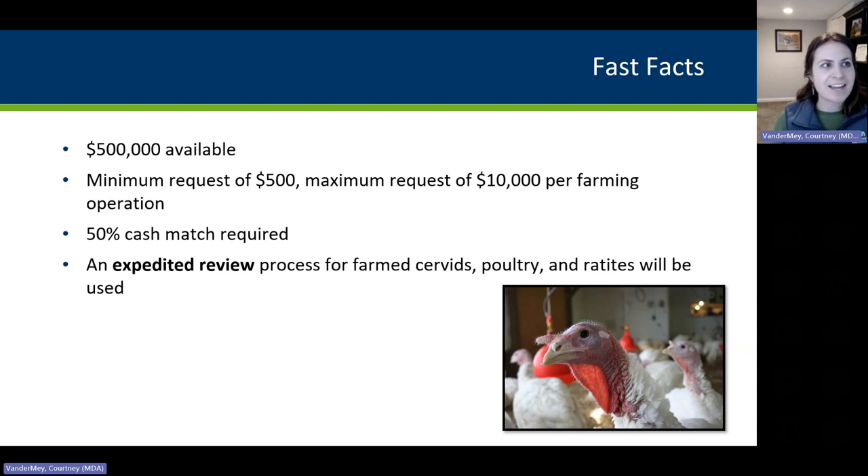Some fast facts: there's $500,000 available. The minimum request is $500 and the maximum request is $10,000 per farming operation. There is a 50%, or one-to-one, cash match required. So for that minimum request, you're spending $1,000 to receive $500. For that maximum request, you're spending $20,000 to receive that $10,000, and that's anywhere in between.